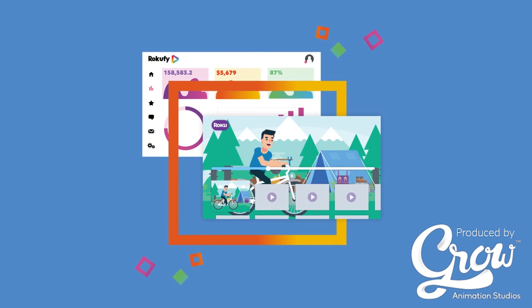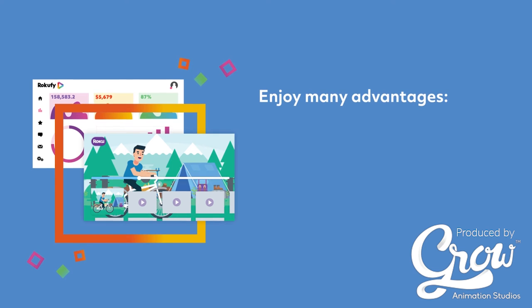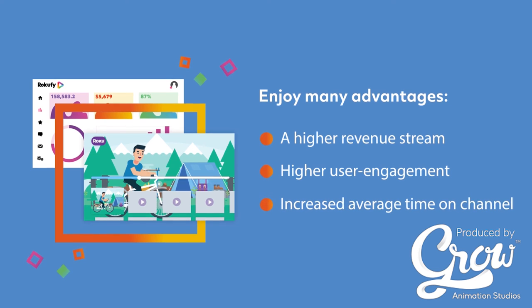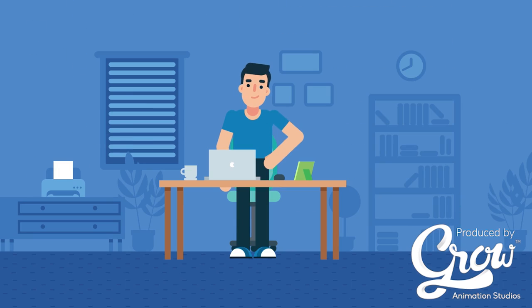By upgrading your channel using RokuFi, you will enjoy many advantages, like a higher revenue stream, higher user engagement, increased average time on channel — all hassle-free.